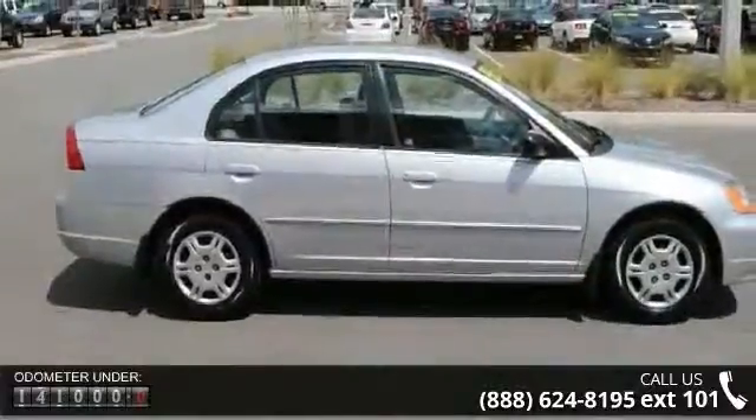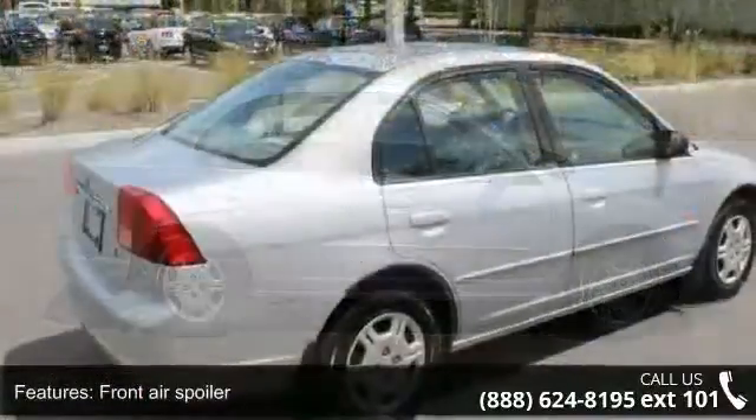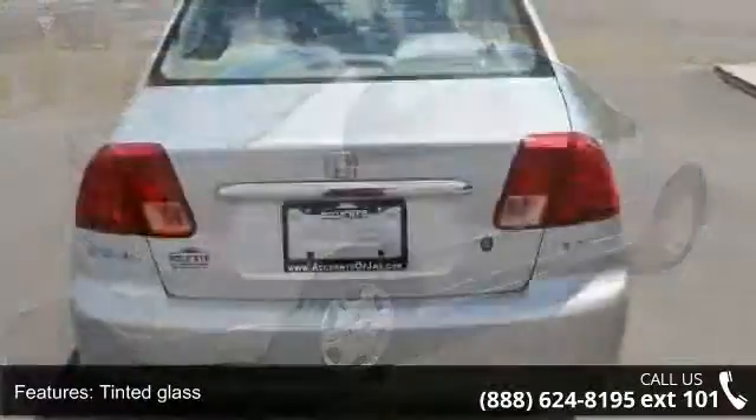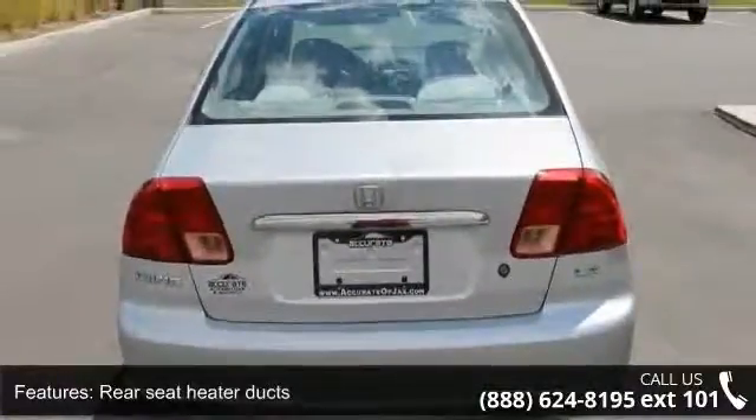This vehicle's top features include front air spoiler, tinted glass, chrome trunk garnish, rear seat heater ducts, dual-mode tripodometer, tachometer, adjustable steering column, maintenance interval indicator, map lights and driver armrest.